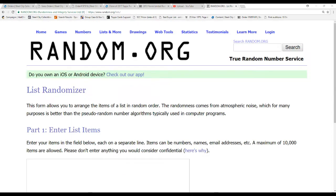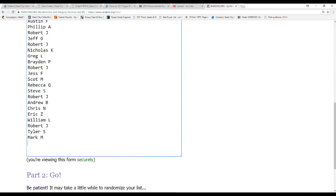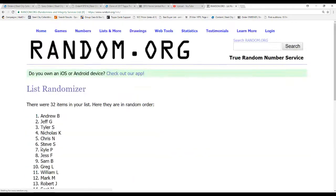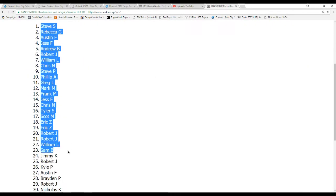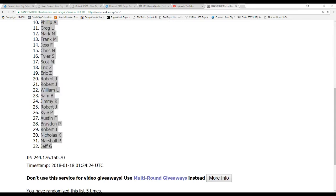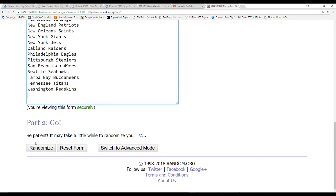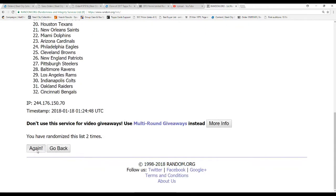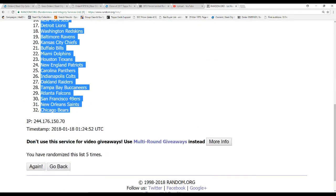We've got 32 names — we're going to start with that list 5 times. Steve S. on top, Jeff G. on the bottom. And now our 32 teams — randomized 5 times as well. Dallas Cowboys on top, the Bears on the bottom.